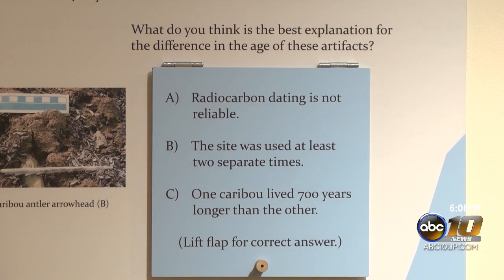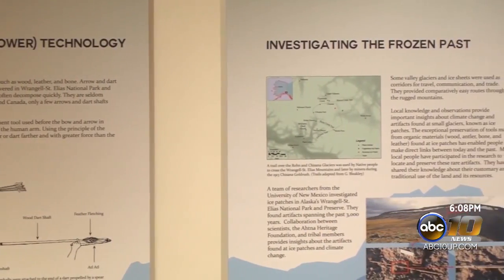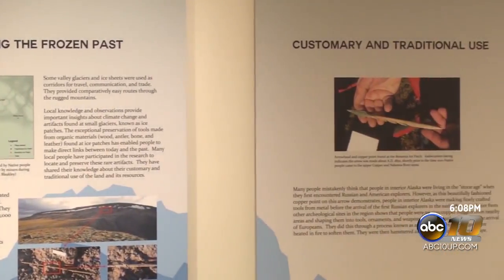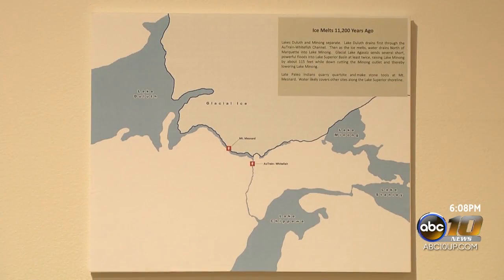Archaeology on Ice will remain on display at the Marquette Regional History Center through December 28th. Researcher Dr. James Dixon will be speaking about the exhibit at Science on Tap at Ordoch Brewing Company on December 12th. You can find more information about that on our website.